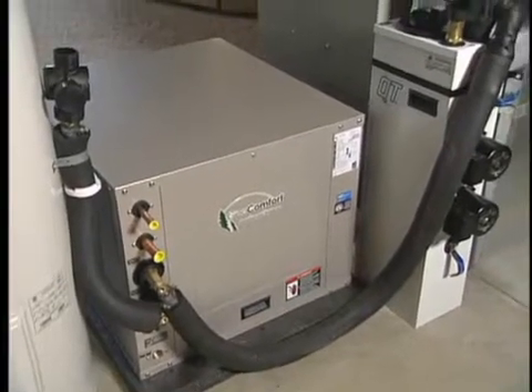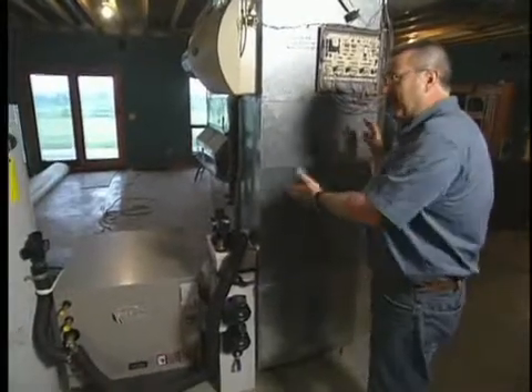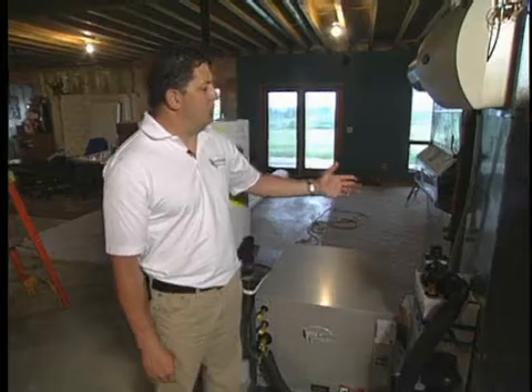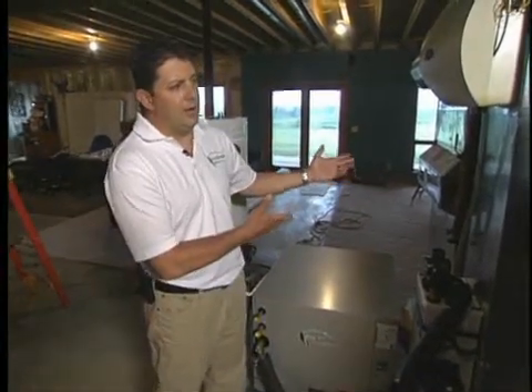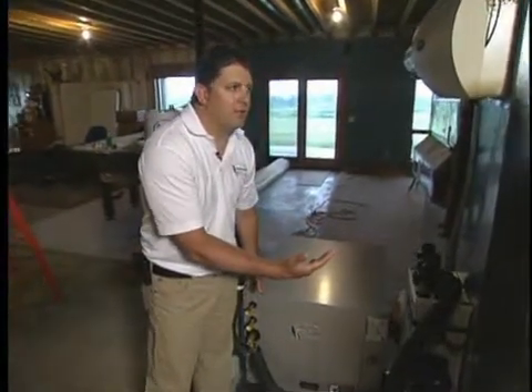As I look at it, it doesn't look all that old — eight years old — yet these homeowners are opting to replace it. Why would they do that? It is only an eight-year-old furnace, and the reason they're upgrading is for energy efficiency. That furnace was maybe 92 to 94 percent efficient, while our geothermal systems are running between 300 to 400 percent efficiency.